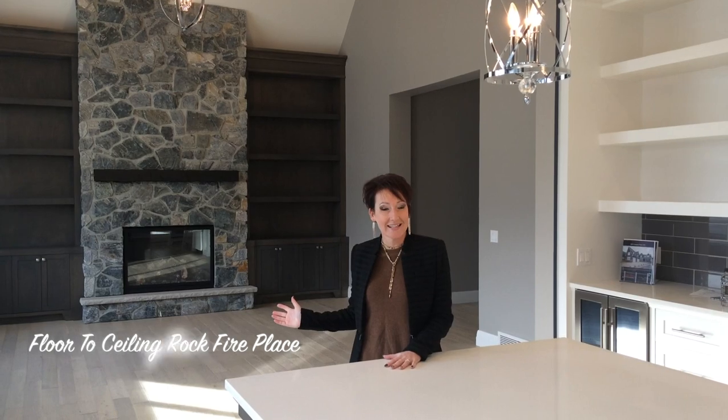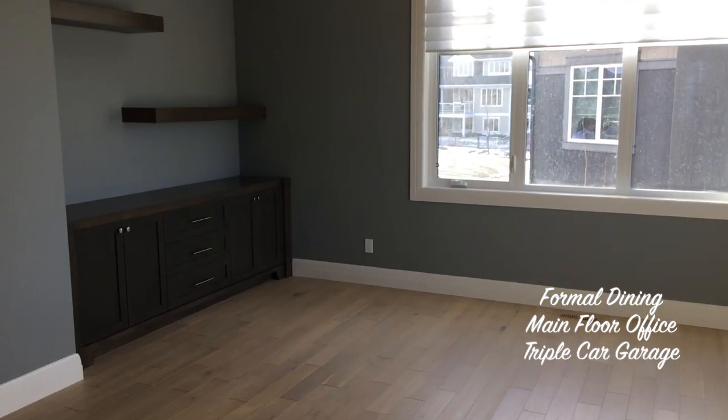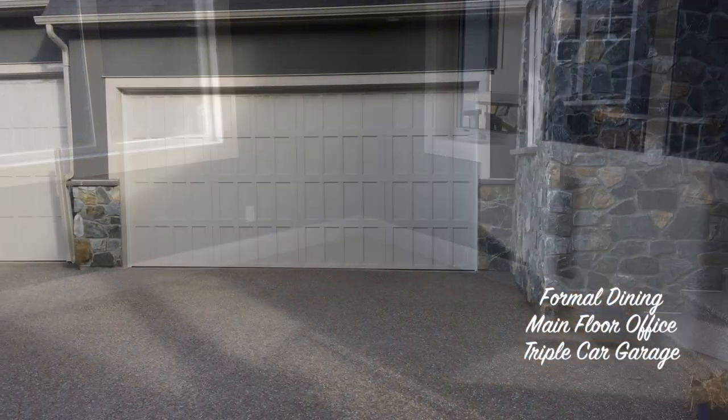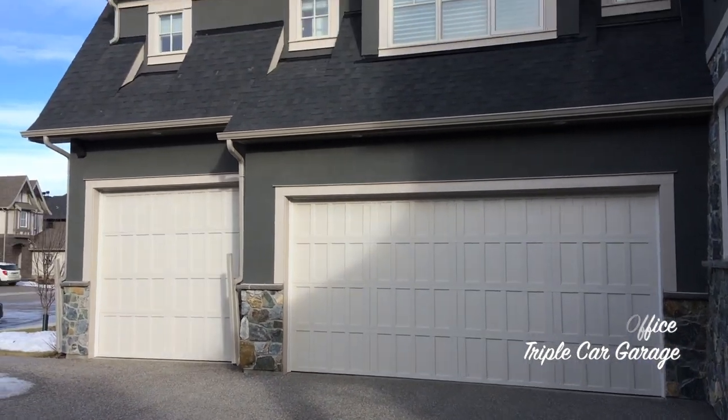The main floor boasts a great room with a stunning floor-to-ceiling rock fireplace and built-in cabinetry. It has a formal dining area, office space, powder room, and a great size mudroom into a triple attached garage.